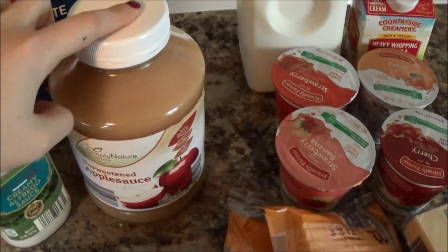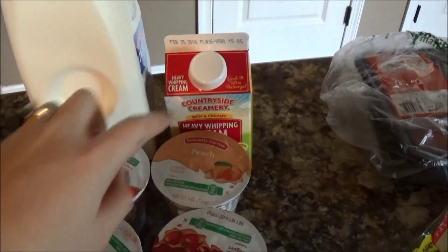Pasta, alfredo sauce, applesauce, milk, heavy cream.